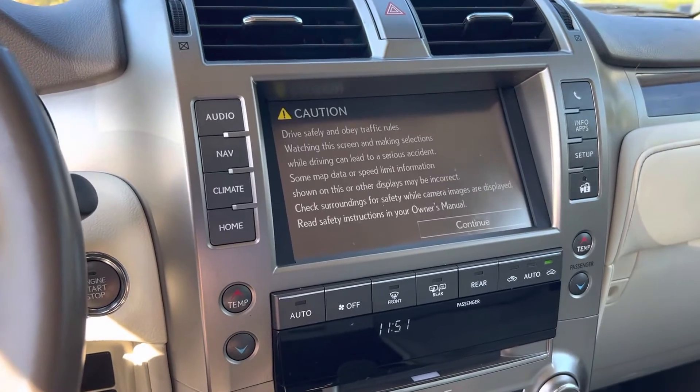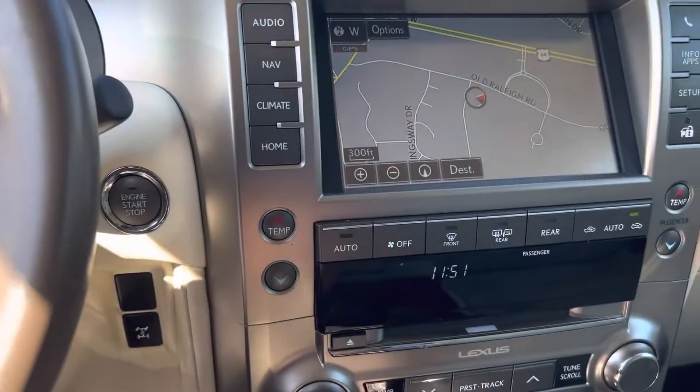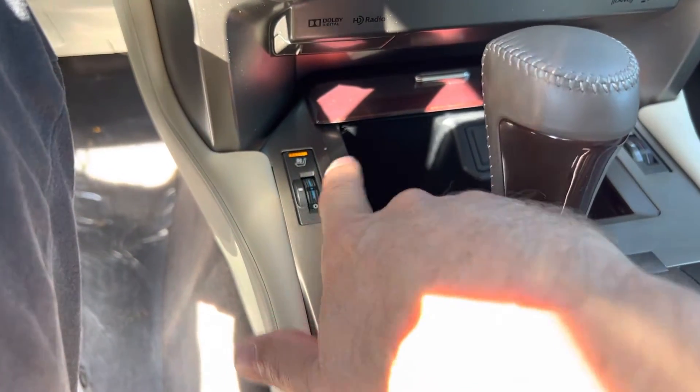Of course it has factory nav. Bluetooth, which is super important, and you've got the Bluetooth controls right here in your steering wheel so you don't have to take your eyes off the road to operate your phone. You've got heated and ventilated seats — the control turns from blue to red there.